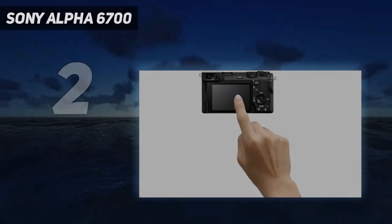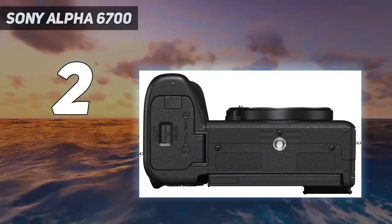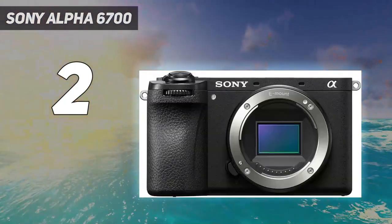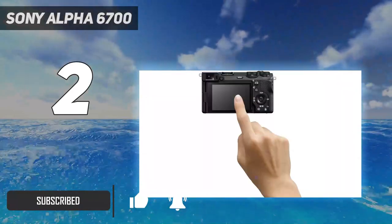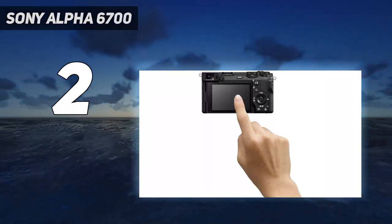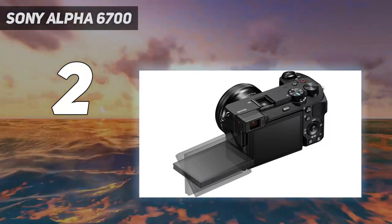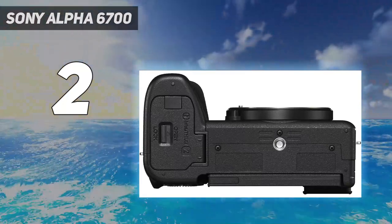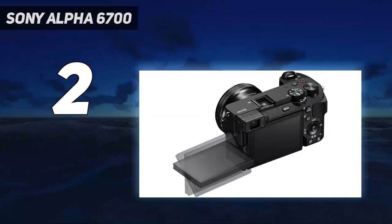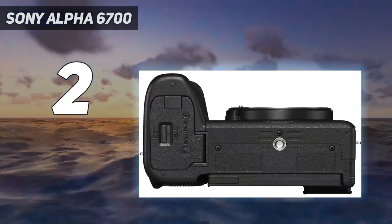Number 2 on my list: Sony Alpha 6700. If the Sony ZV-E1 sounds like overkill, you'll be all set with the Sony Alpha 6700. Though it lacks the exceptional low-light capability of the Sony ZV-E1, it's a remarkably capable camera for its price. With internal 10-bit 4:2:2 recording, you can capture higher quality video that'll give you more leeway to edit and color grade your footage. It's also one of the few cameras of its class with up to 120 frames per second recording in 4K, albeit with a significant crop.